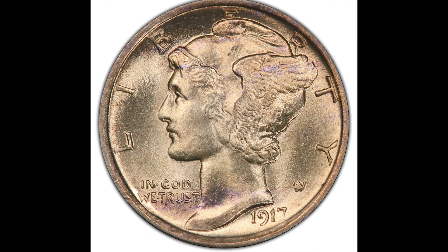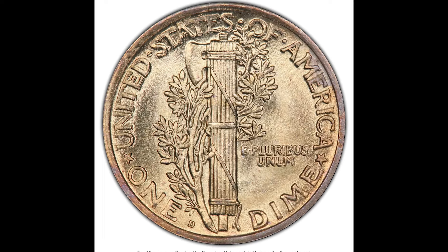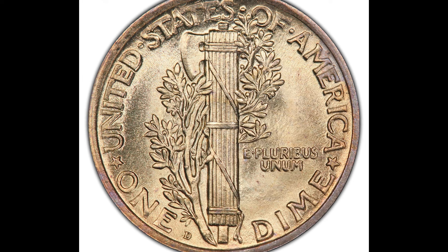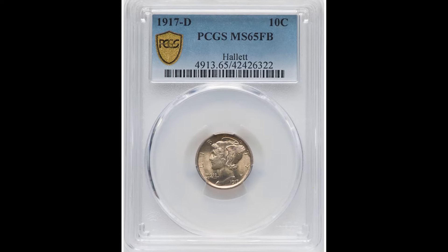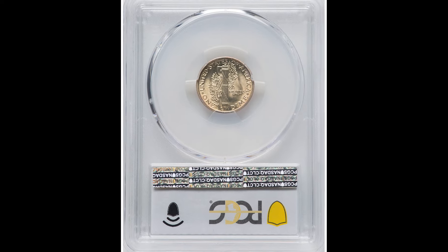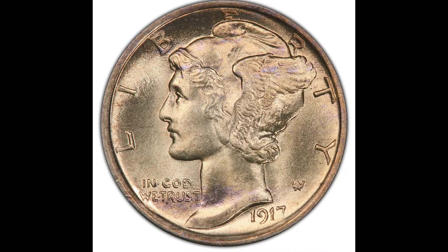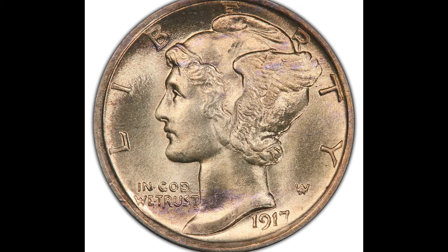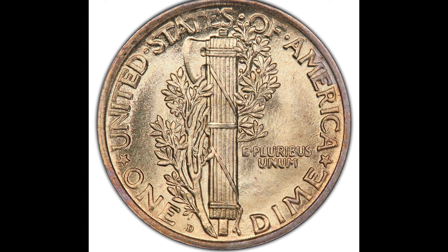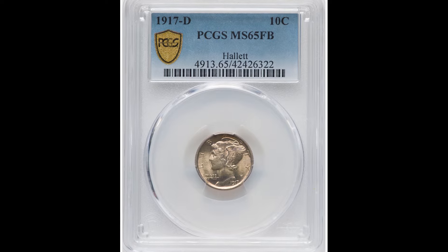Before the Roosevelt dime that we're all used to seeing, the U.S. produced what we call mercury dimes. Mercury dimes have a beautiful design on the front and back. The coin features a depiction of Liberty wearing a winged cap, who is often mistaken for the Roman god Mercury — hence the coin's nickname. This specific coin sold for $5,280 because it was graded by PCGS at Mint State 65 full bands.